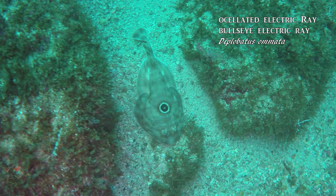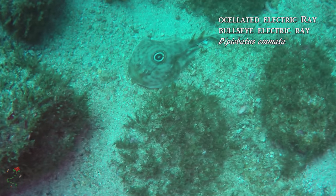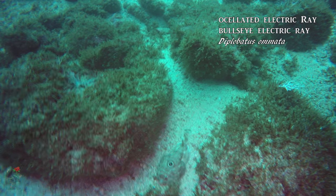The oscillated electric ray, or bullseye electric ray, is a small fish, easily recognizable by the large eye spot on its disc. These little guys are capable of producing an electric discharge for defense.